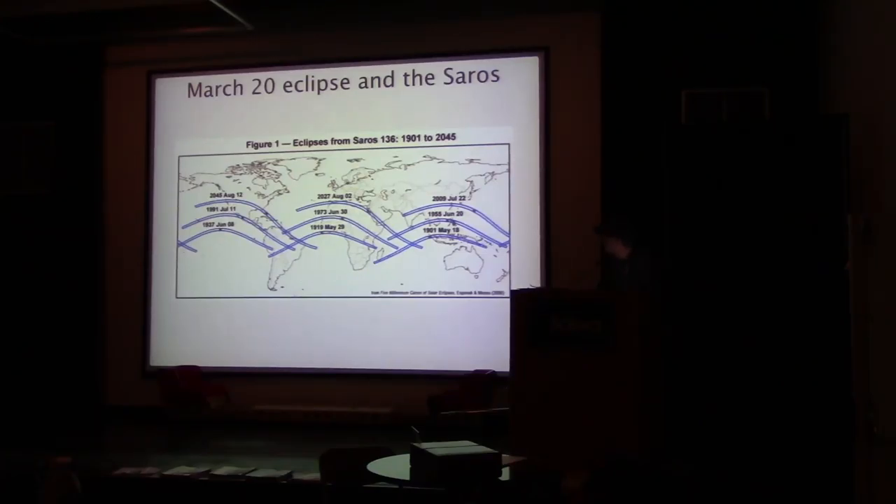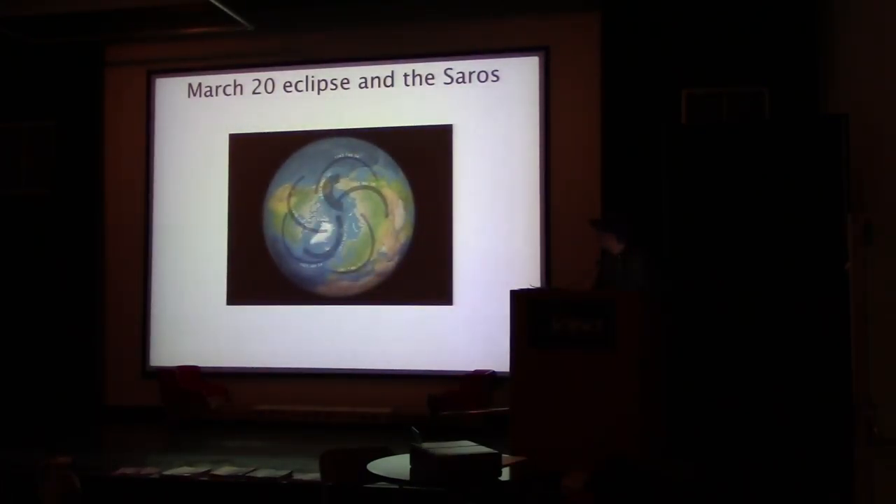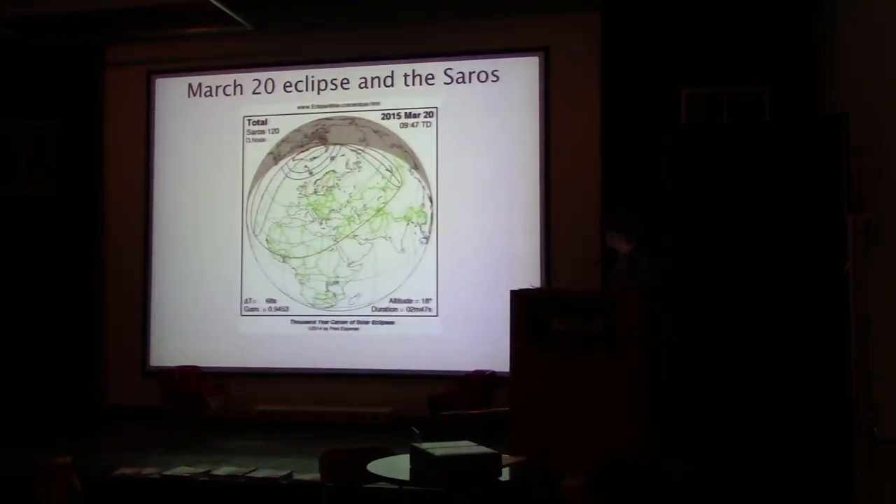There's a picture of the eclipses in order. That's Saros 120, and that's 136 — that's the big one that's actually going to go. We had one that went through Mexico in 1991. Those are the charts that we usually reference. And this is the eclipse that we just saw — March 2015 — you can see it up there by Iceland, and that's where I was for that eclipse. And this is another photo of Saros 120.